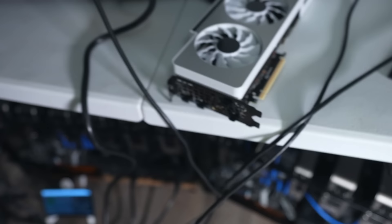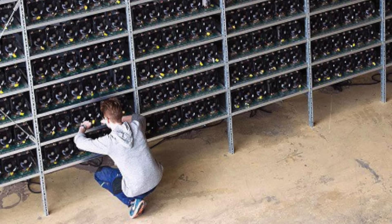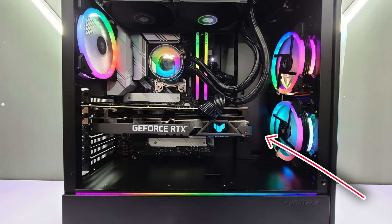Before we get to the numbers, we have to talk about the big threat to GPU mining. There are basically two types of mining: ASIC, which is specialized equipment specifically designed to mine one single type of coin — so you can buy an ASIC miner and mine Bitcoin with it — and then GPU mining like we're doing here. With GPU mining, there's a number of different coins you can mine, or you can even use them to build a computer, so they're a little more versatile.